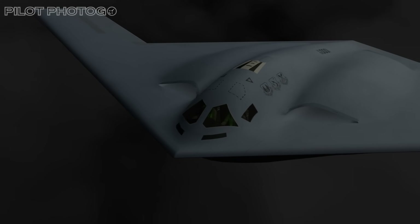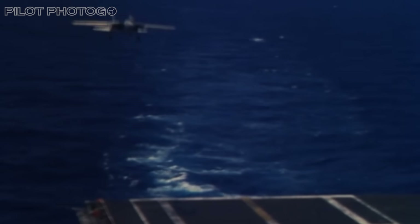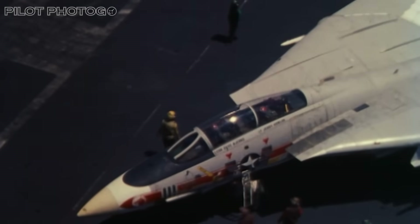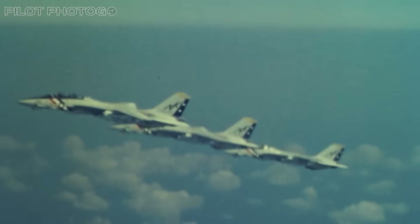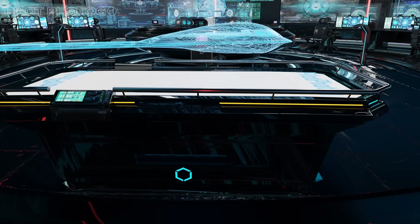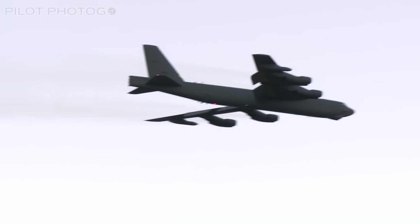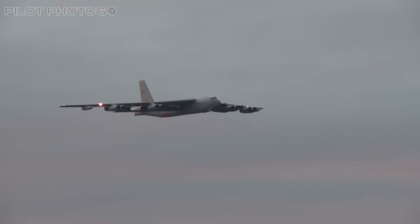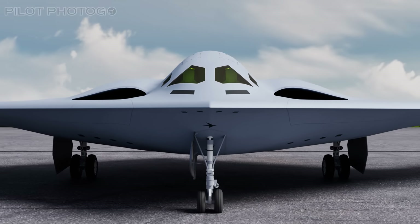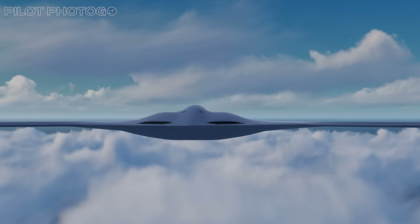What you get is a near future-proof jet where new applications, sensors, or weapon systems can be added with minimal downtime. This flexibility could flip the script on the bomber's actual role. Traditionally, bombers have been used as finishers in the kill chain, showing up after intel has been gathered and targets identified. With the Raider's extreme stealth, long range, and massive sensor suite, it can fly recon, conduct battle management, serve as a comms node behind enemy lines, and strike targets — all in the same mission.